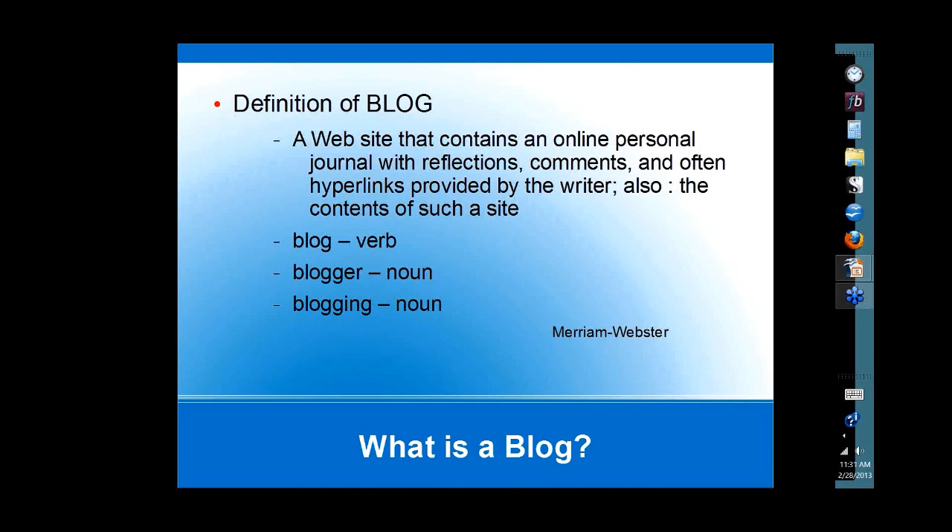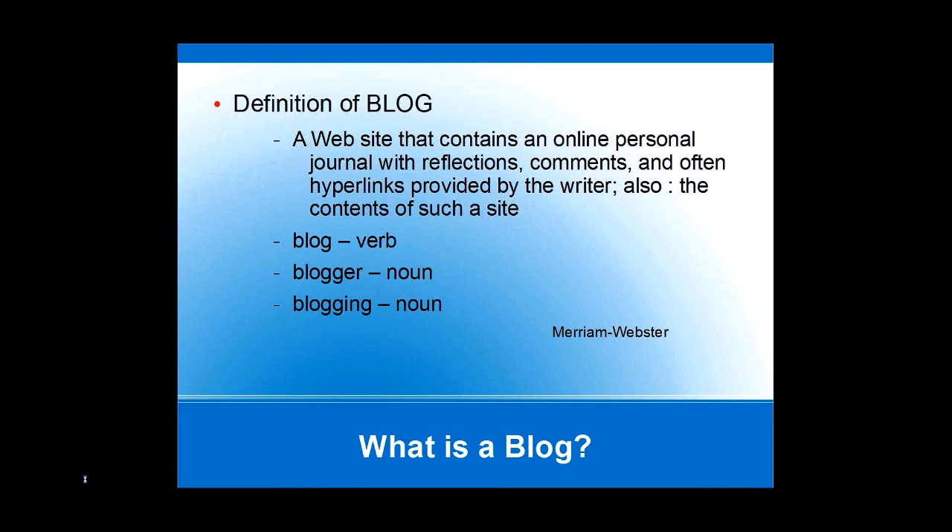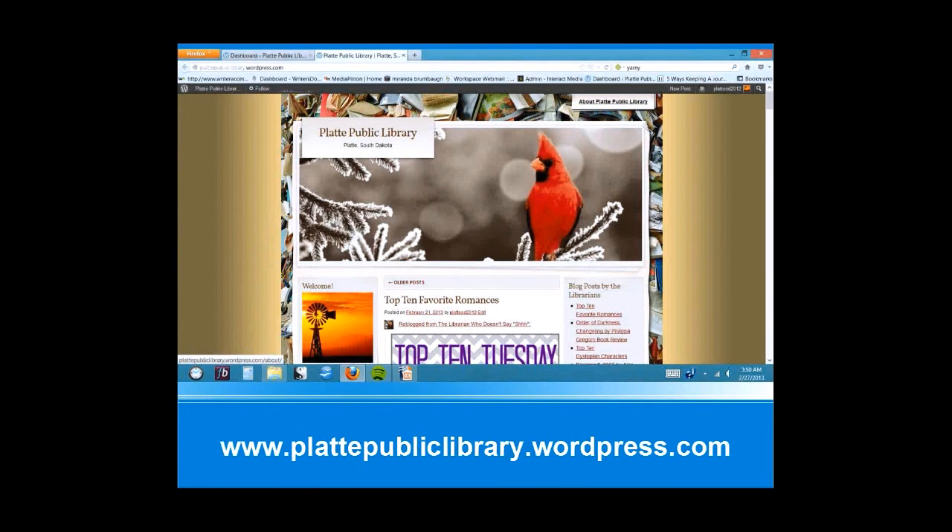A blog is a website that contains an online personal journal with reflections, comments, and often hyperlinks provided by the writer. How does this relate to your library? Here is a screenshot of the blog we have at our library. Our library started the blog in August of 2012, and so far we've had 585 viewers. The goal of our blogging is to promote our library through the Internet and to connect with potential patrons and those who, for whatever reason — such as disability or distance — can't come into the library to keep up with us.